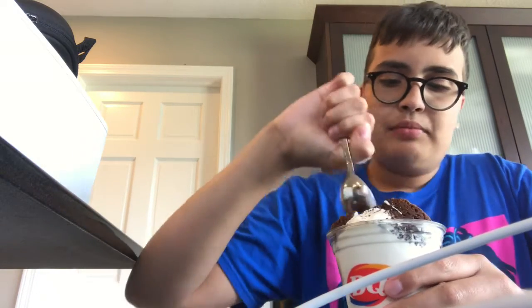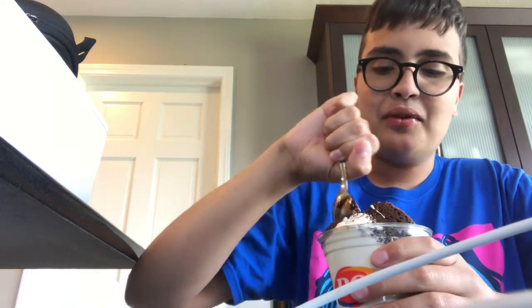Just take a first bite out of this bad boy. It's cold as ice. Moment of truth. There's hot fudge in there. It's really good.